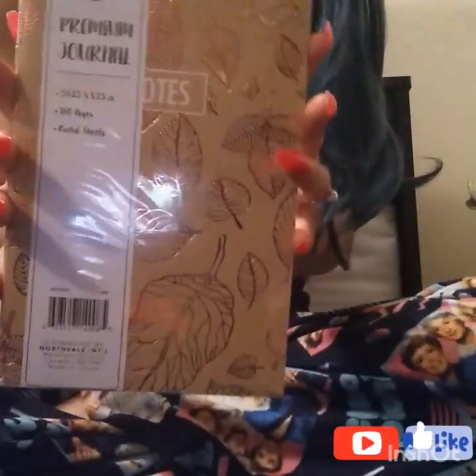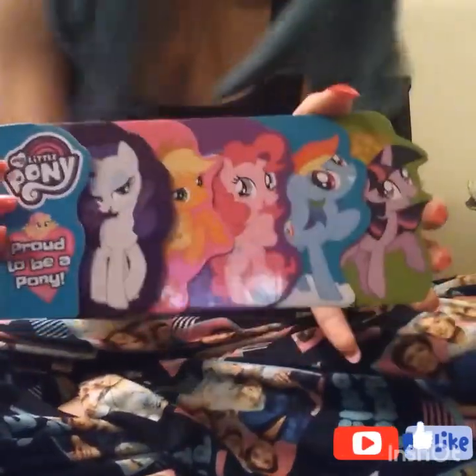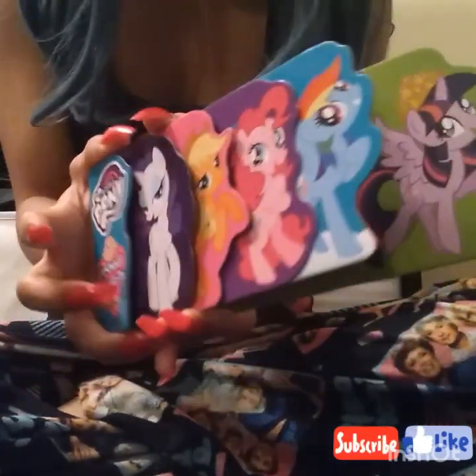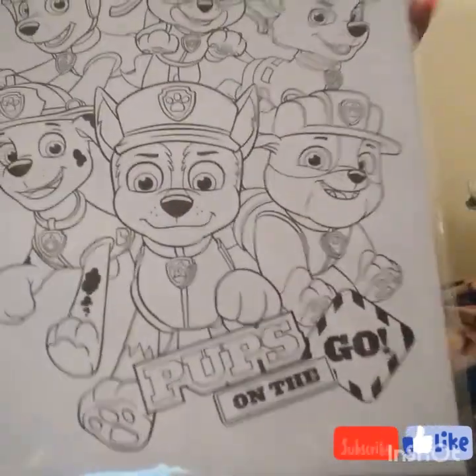I got these two little notebook journals in the same package because I'm always writing. I got this for my daughter — a My Little Pony book, super cute just for a dollar. I also got a bunch of Play-Doh for her — she loves making shapes and leaving them out, so I get a bunch of packs so I don't have to worry about it. I got some cute little stickers too — I always pick those up because my daughter gets all my stickers. And I got this cute Paw Patrol coloring set for her — look at that, super cute.